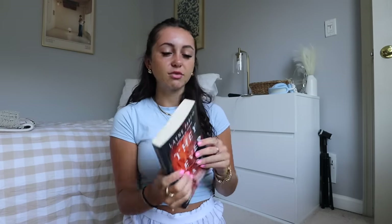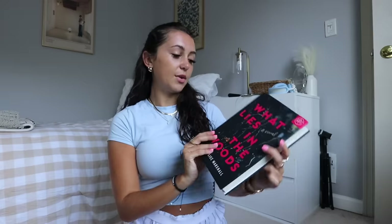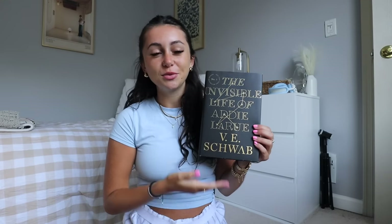They Never Learn by Lane Fargo — I actually read about 75 pages of this and never finished it. It wasn't bad at all; the writing and storyline were really interesting. It's a thriller and I stopped because I wasn't in the mood, but I definitely want to finish it. Then What Lies in the Woods by Kate Alice Marshall — another mystery thriller. And the last one in this section, which has been on my TBR the longest, is The Invisible Life of Addie LaRue by V.E. Schwab. I know I need to read it.